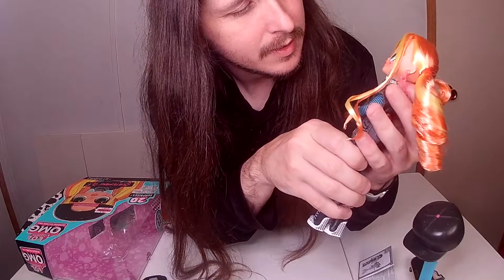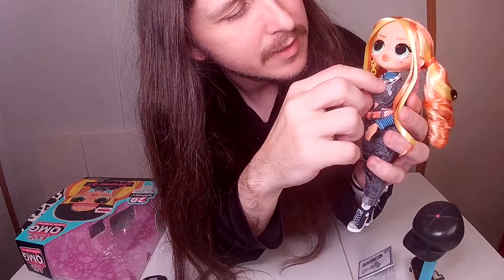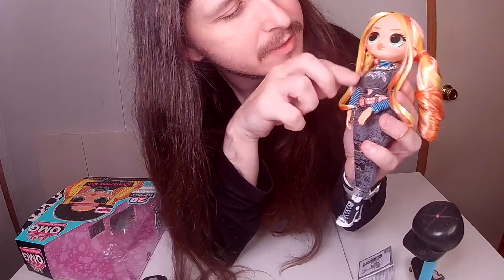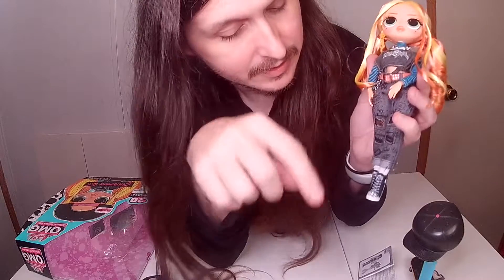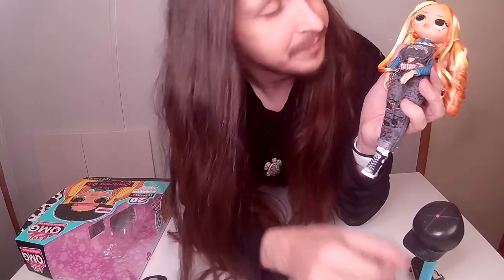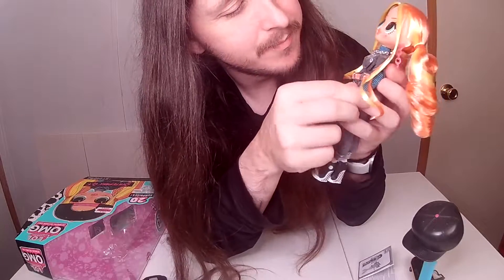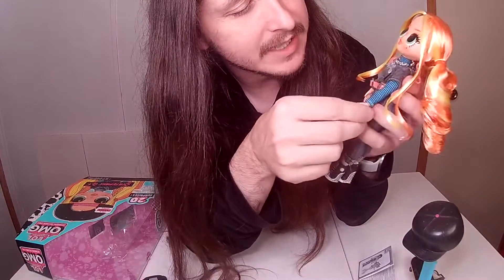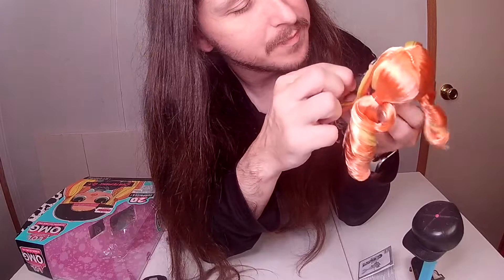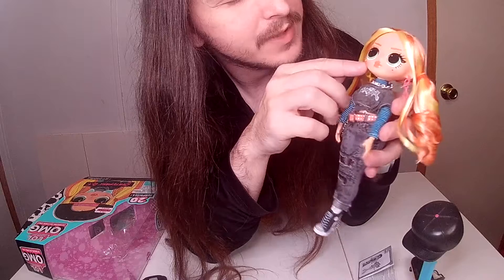She has a chain necklace and what looks like a pearl necklace. Her shirt is a Supersonics shirt, so I guess she's a fan of them or part of them — I'd have to look it up. She also has an undershirt underneath, or it might be attached to the shirt.